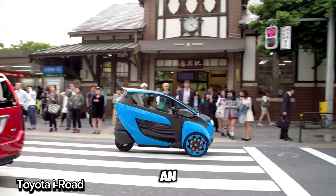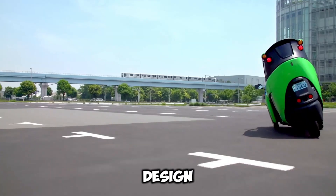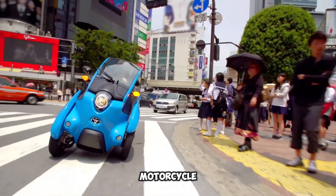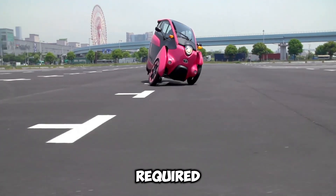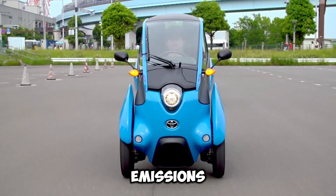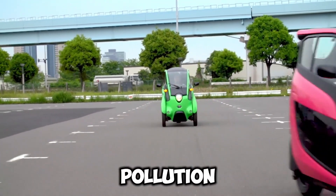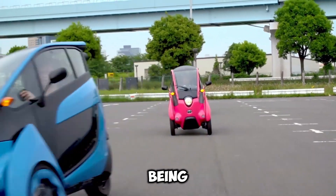The Toyota iRoad is an electric concept vehicle designed for city life. With two wheels up front and one in the back, it's compact and super easy to maneuver through traffic and park in tight spots. It's like riding a motorcycle, but with the added comfort and safety of an enclosed cabin — no helmets or balancing acts required. Powered by electricity, the iRoad produces zero emissions, offering a silent, whisper-smooth ride while cutting down on city noise pollution.